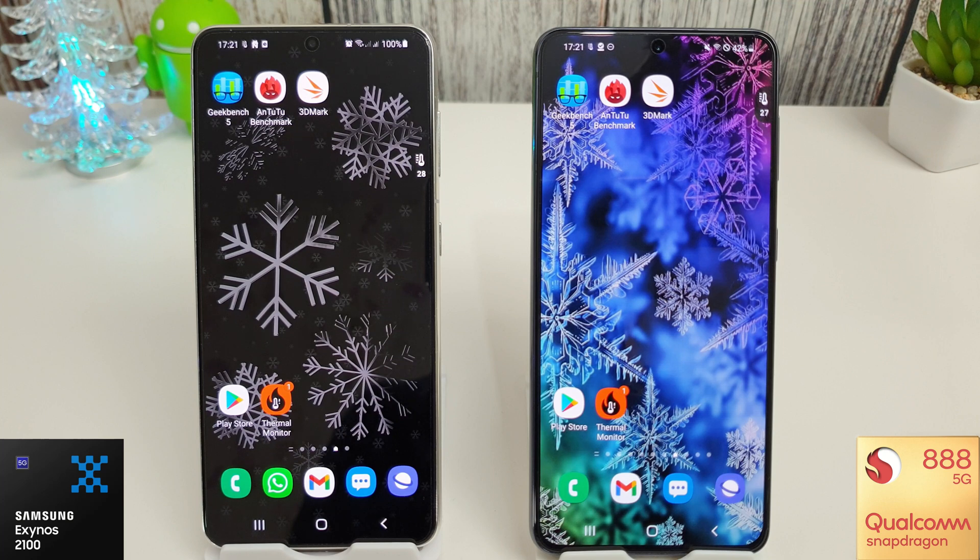Sadly the Snapdragon 888 is still on its October update — I check every day but it's still stuck there. The Exynos on the other hand got its November update at the very end of October, so it's been waiting patiently for the Snapdragon to catch up, and sadly it has not yet done so.